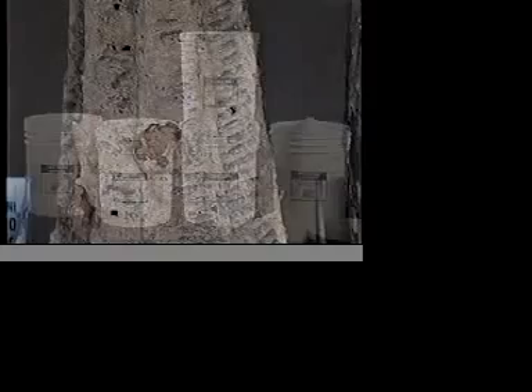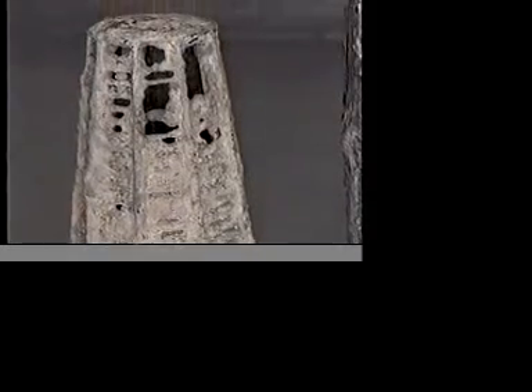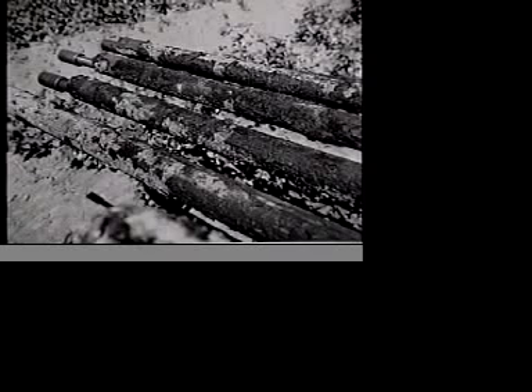These products are uniquely designed to remove water-deposited scale, rust, bacterial slime, drilling mud, natural clay, silt, and other deposits that block water flow into the well.